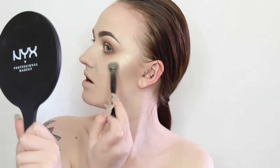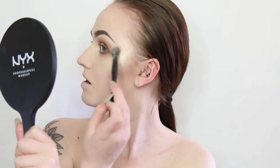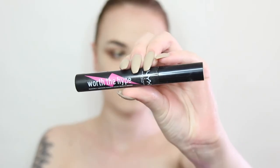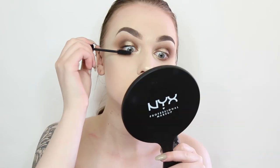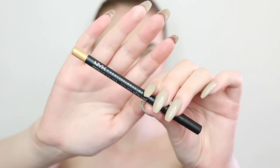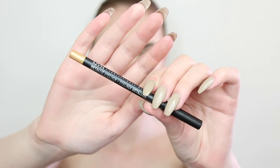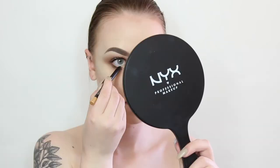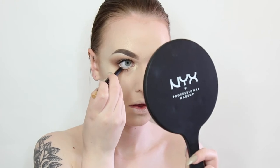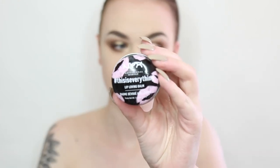Don't be shy with the highlighter because it's a metallic world. Next up for mascara I'm taking the NYX Worth the Height mascara and applying two coats to my top lashes and one coat to my bottom lashes. To intensify the metallicness even more I'm taking a golden NYX Cosmetics metallic eyeliner and running this along the waterline. Before applying lipstick I'm taking the hashtag This Is Everything lip balm from NYX and applying it to my lips to prep them.